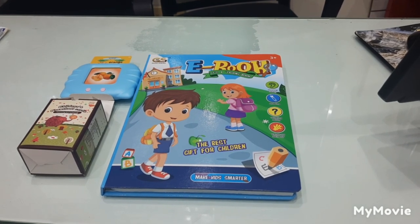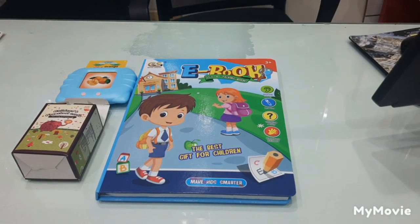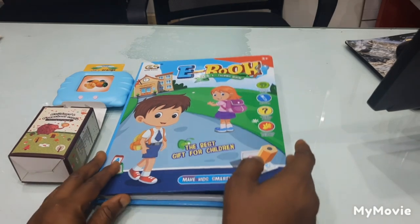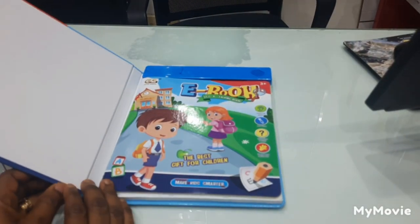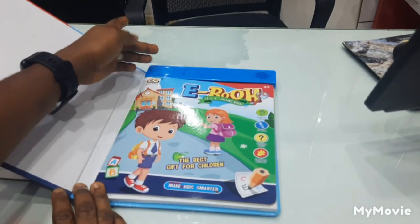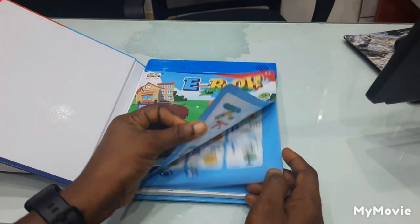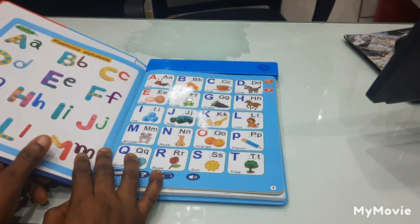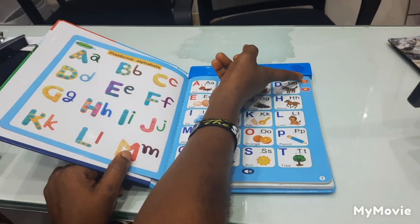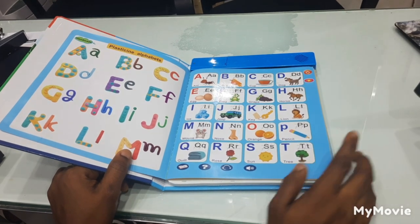It's very very good — it has hearing ability, you can draw, you can ask questions, and it helps with hand skill. This is the book — you can see the speaker, and this is where you place the battery. You can turn it on from here.